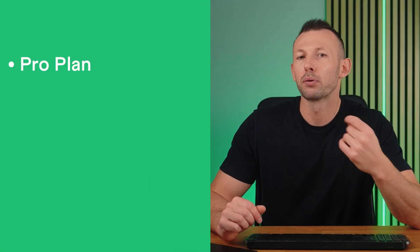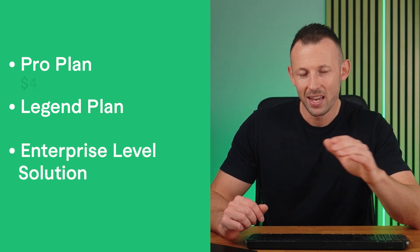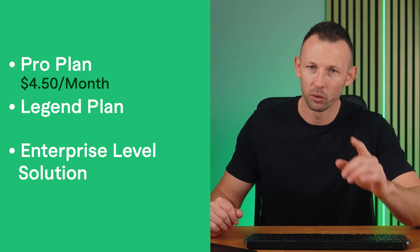When it comes to pricing, TubeBuddy offers a variety of options. There's a free version with limited tools for productivity, video SEO, promotion, and data. The Pro Plan is $4.50 per month and provides access to SEO tools, video engagement tools, and helpful guides.